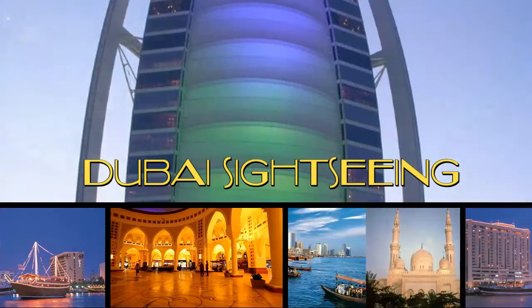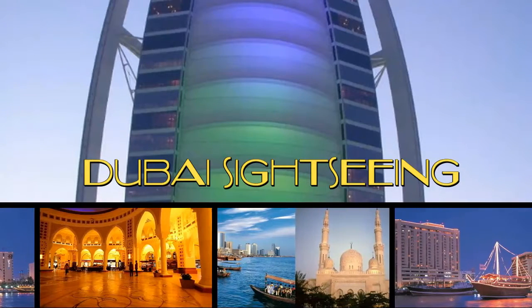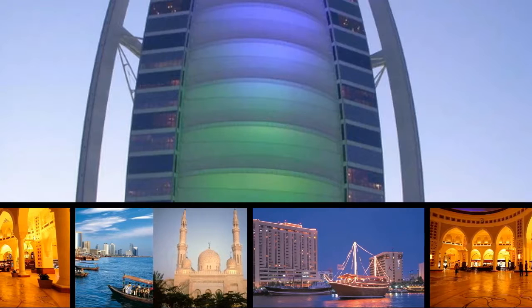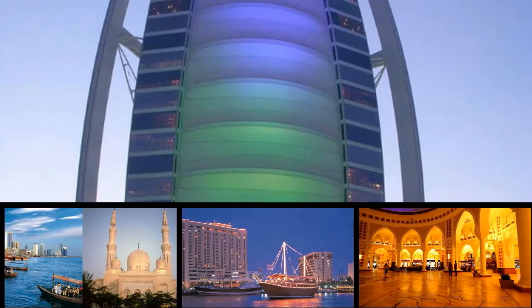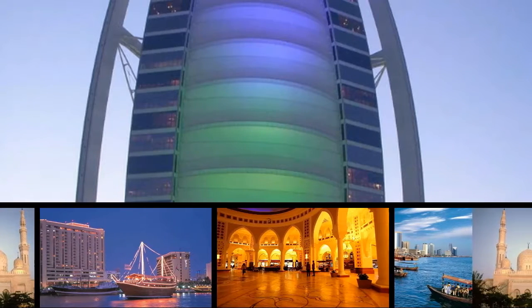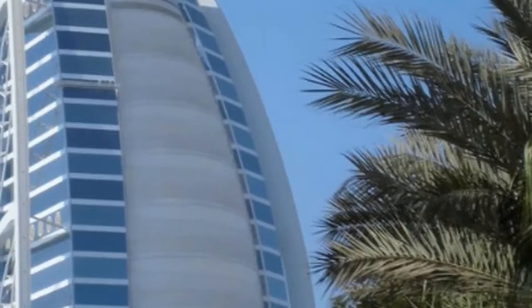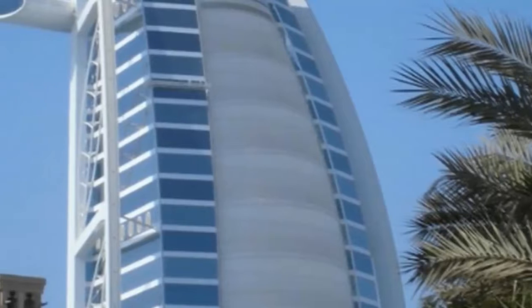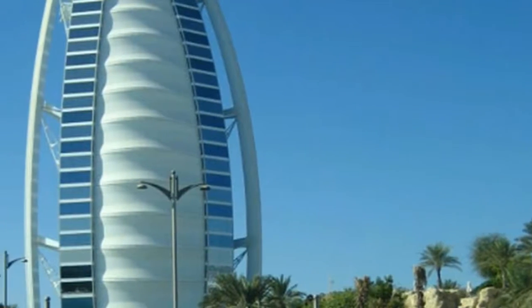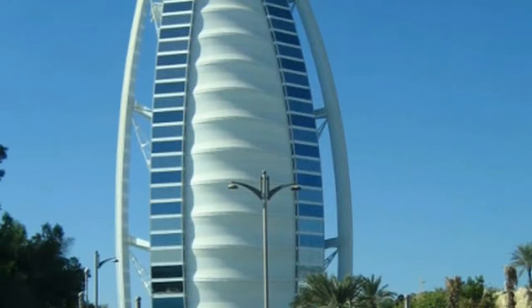Discover the best of Dubai on a half-day Dubai Sightseeing Tour with an expert guide. Traveling by comfortable coach or minivan, take in Dubai's top landmarks as you absorb the cosmopolitan atmosphere. Snap photos of the Burj Al Arab, the sail-shaped hotel on its own artificial island, venture into the traditional Al-Bastakia district, and ride an Abra water taxi across Dubai Creek.